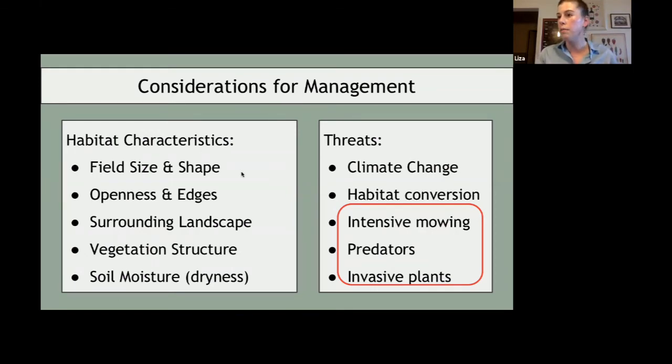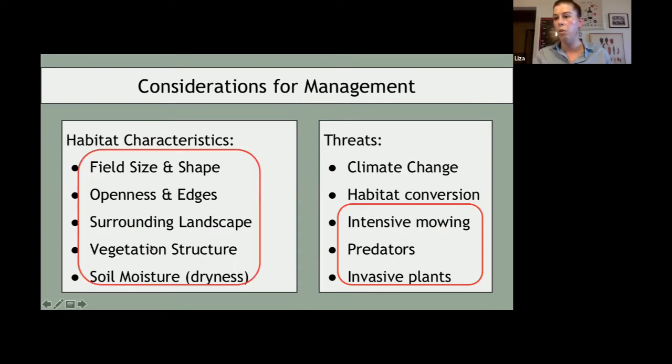When we talk about threats and habitat characteristics, there are large existential threats — climate change and habitat conversion — that are major threats all birds face, particularly grassland birds. But those aren't threats we can deal with at a property-to-property level. So we're going to focus on the risks of intensive mowing, predation, and invasive plants, and talk about what our bobolinks like here in Vermont.